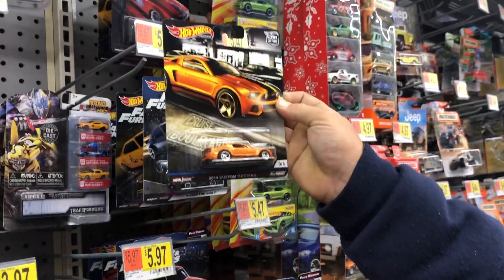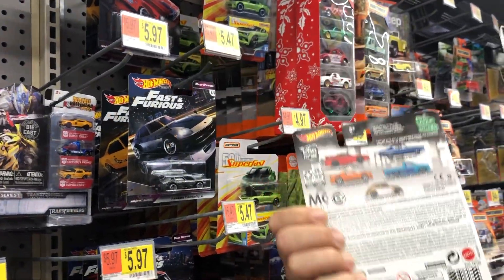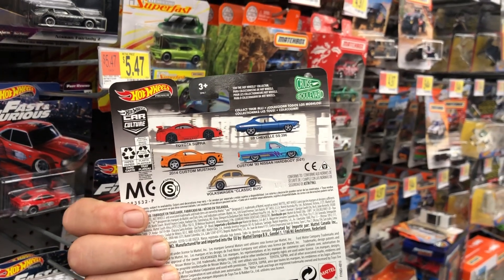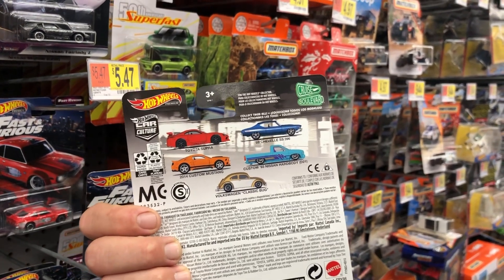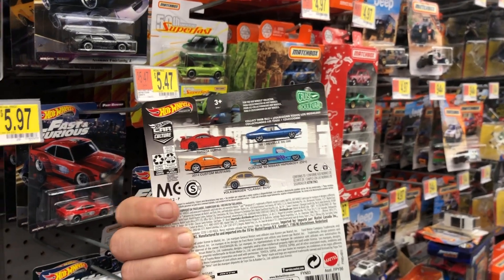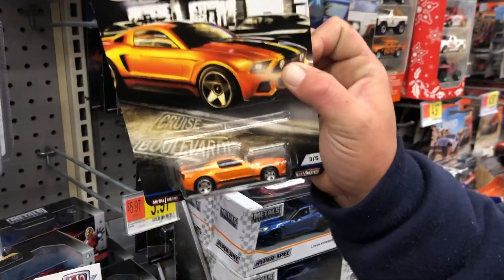And this is the 2014 Custom Mustang. What's on the back? A Toyota Supra, a '69 Chevelle 396, a '93 Custom Hardbody, a Volkswagen Classic Bug. Very cool indeed.